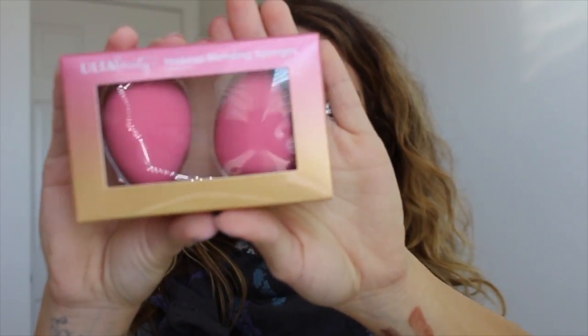This is a repurchase — the Ulta Beauty makeup blending sponges. I got the color pink this time because last time I got off-white and it was a hot mess — I couldn't get the foundation out. These are a good dupe or alternative to beauty blenders, price-point wise. They're a little fatter and more dense but they still expand and do a beautiful blending job on your foundation. I'm a big fan.